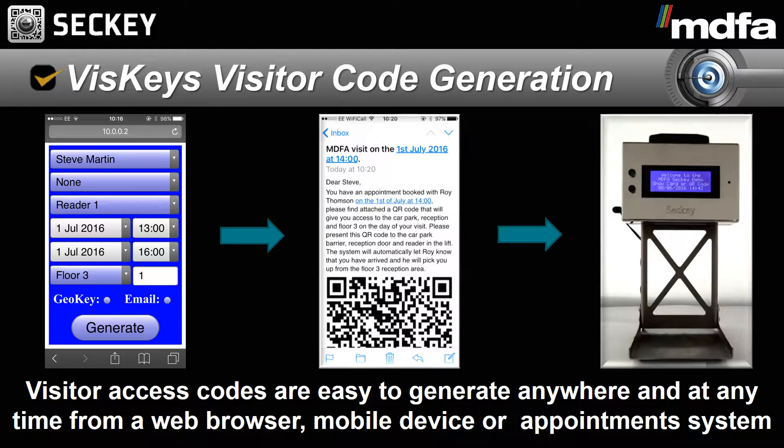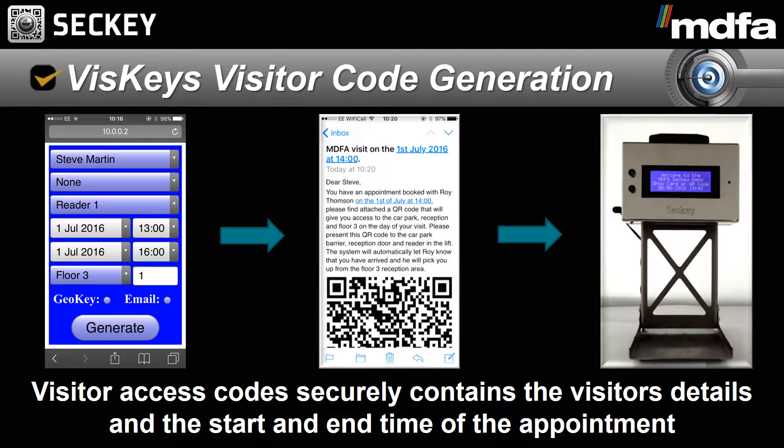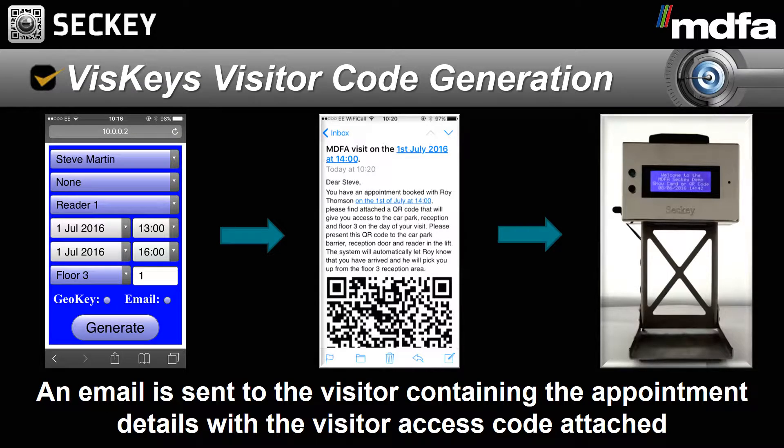Because all the data required is securely stored in a visitor code, which only needs to be decrypted. The visitor codes are securely encrypted, so if scanned with a QR code reader they appear to contain random data, making them impossible to forge.